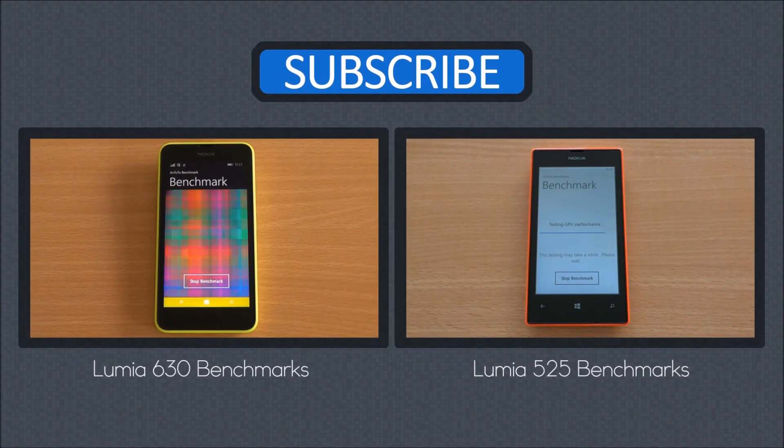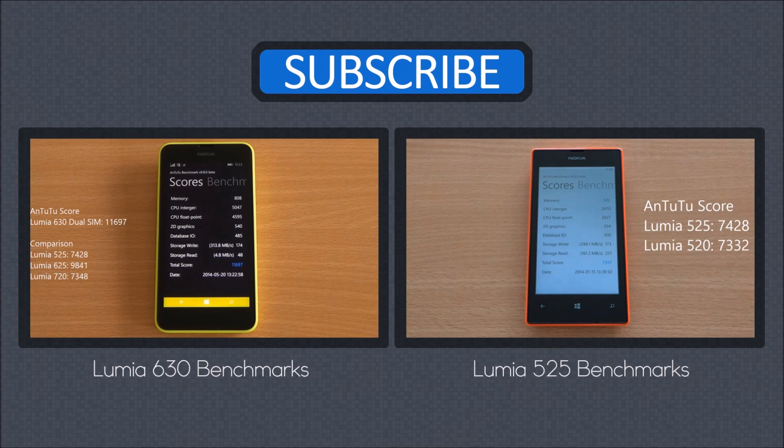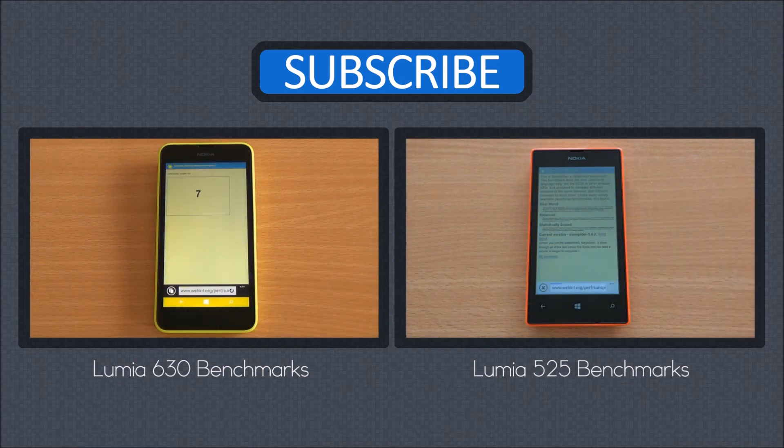We'll be back with more on the Nokia Lumia 530 Dual SIM. Until then, you can watch the benchmarks of the Nokia Lumia 525 and the Lumia 630 Dual SIM. Don't forget to subscribe, like, and share — thanks for watching. Any questions, just hit us in the comment section, and as always, have a great day.